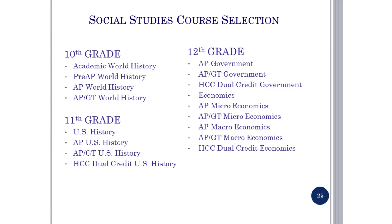Social Studies course selection: in 10th grade, options are Academic World History, Pre-AP World History, AP World History, or AP GT World History. In 11th grade, options are U.S. History, AP U.S. History, AP GT U.S. History, or HCC Dual Credit U.S. History. In 12th grade, options include AP Government, AP GT Government, HCC Dual Credit Government, Economics, AP Microeconomics, AP GT Microeconomics, AP Macroeconomics, AP GT Macroeconomics, and HCC Dual Credit Economics.